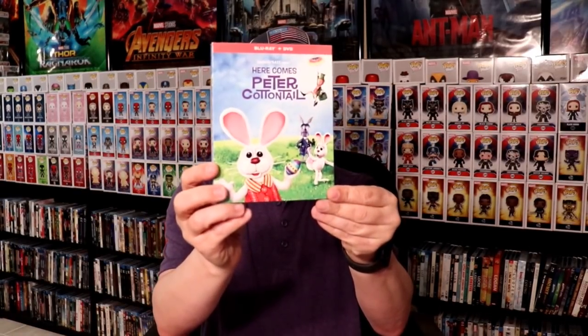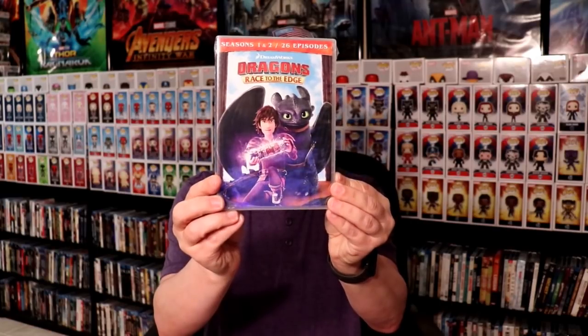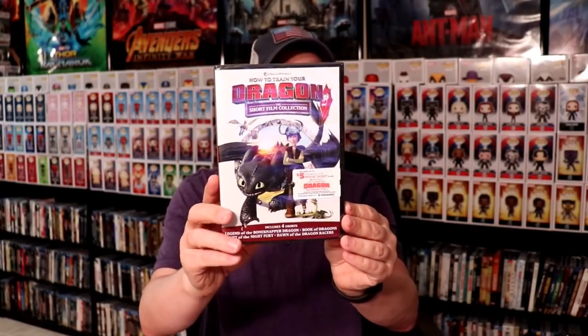Here's just a few more items. I've got Paul, the Apostle of Christ. I picked up The Quake. Here comes Peter Cottontail, which I really enjoyed as a kid — very happy to have that. And I did pick up a few DVD releases: I got Dragons Race to the Edge Seasons 1 and 2 on DVD, Seasons 3 and 4 on DVD, and I also picked up the How to Train Your Dragon short film collection. Very happy to have these for my How to Train Your Dragon collection.